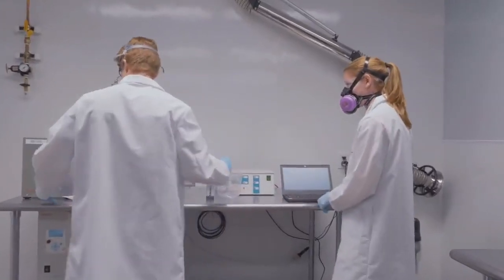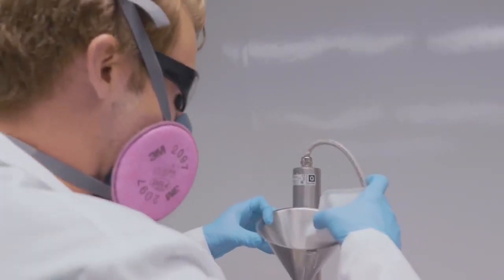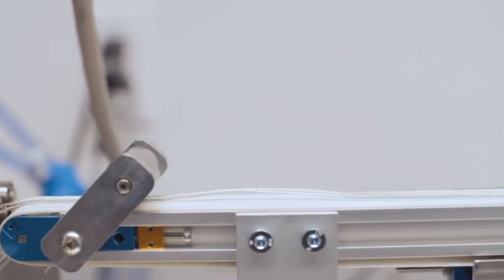Hot melt extrusion is another enabling technology for poorly soluble compounds. It's another way to make amorphous solid dispersions, and for some compounds it is a viable technology to progress their molecule and improve solubility and bioavailability.